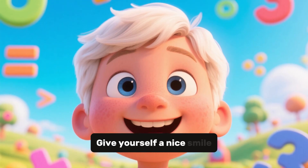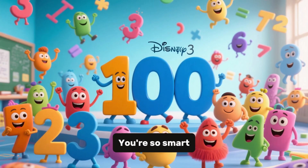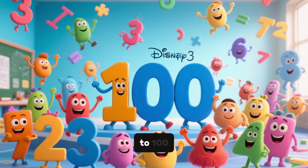Almost there. Well done, let's finish the task. 91, 92, 93, 94, 95, 96, 97, 98, 99, 100. Hooray, you counted 100 houses. Well done. Give yourself a nice smile, you deserve it. You are so smart. You can count from 1 to 100.